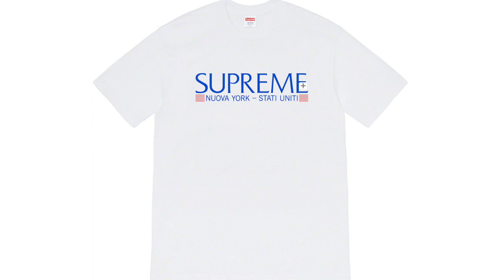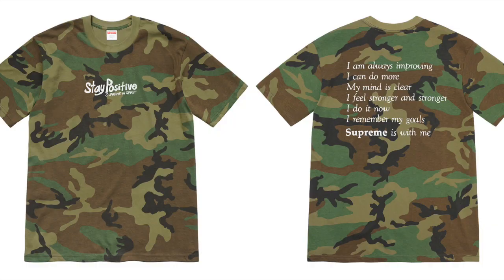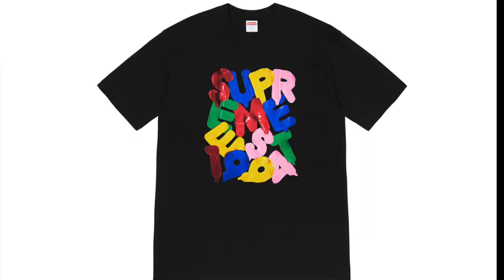Next up we got the Supreme Nueva York tee — I don't know what it says but it's a pretty boring tee in my opinion. I don't think it'll do that well; it's just a regular Supreme tee where they put it in a different language — I believe this is Italian. Next up we got the Supreme Stay Positive Tee. I don't hate this one, I think it looks fine, but it's really boring and I don't think it'll have any resell except maybe in the camo colorway, which is usually super limited.